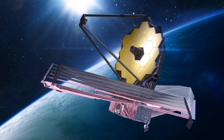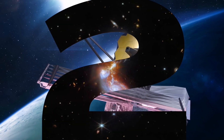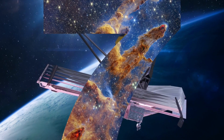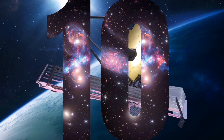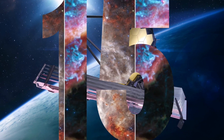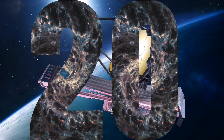The James Webb Space Telescope, often shortened to JWST, is a space telescope which conducts infrared astronomy. As the largest optical telescope in space, its high resolution and sensitivity allow it to view objects too old, distant, or faint for the Hubble Space Telescope. This will enable investigations across many fields of astronomy and cosmology, such as observation of the first stars, the formation of the first galaxies, and detailed atmospheric characterization of potentially habitable exoplanets. The following are all of the images the James Webb Space Telescope has captured circa 2023.